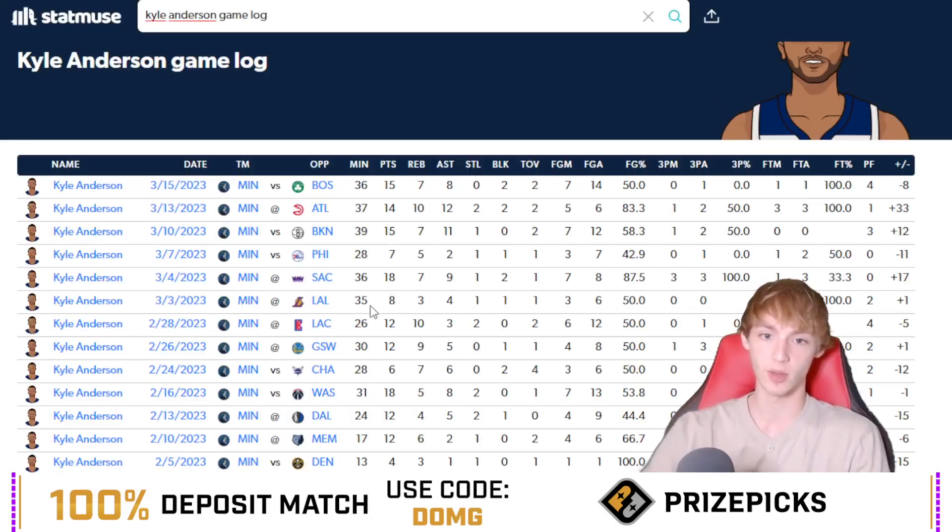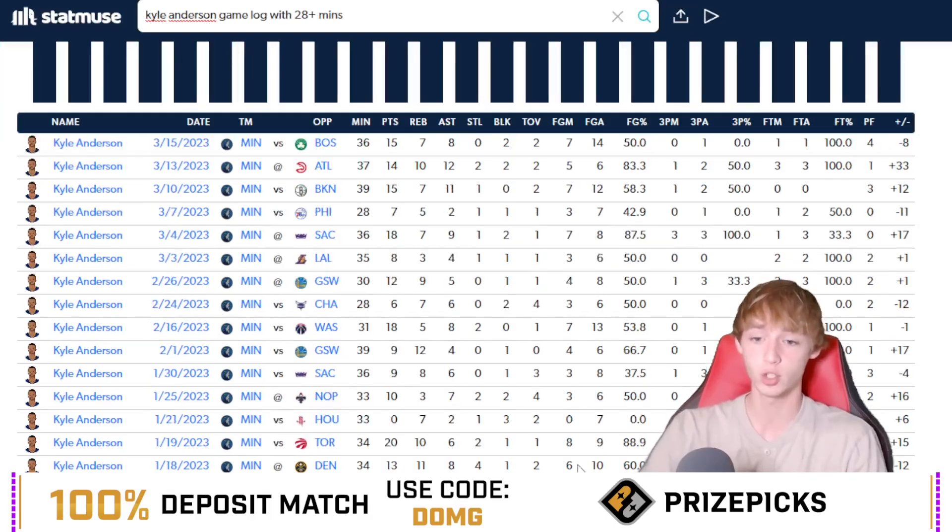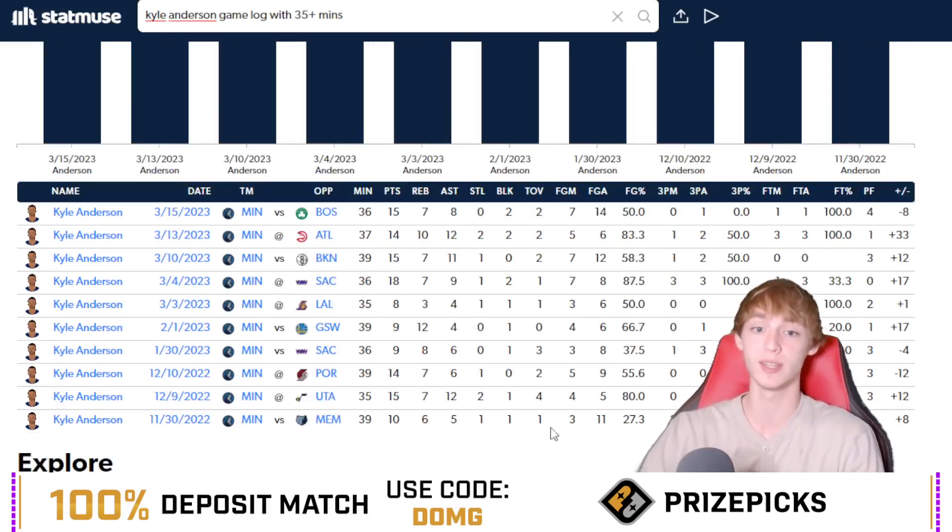I like the spot a lot here for Kyle Anderson. Looking at his minutes lately over the last six games — 36, 37, 39 minutes, then a game with 28, then 36 and 35 minutes. He's been having absurd minutes in these last couple of games and is over this in four out of six. He did fall one short against the Lakers in 35 minutes, but he's got a pretty nice matchup against the Bulls. When he has 28-plus minutes this season, he's actually over this in nine of his last 10 games and 68% of games this season. With 35-plus minutes — which he's had in five of his last six games — he's over this in 78% of games this season, with losses only against the Lakers and Warriors. Every other game he's been over this.